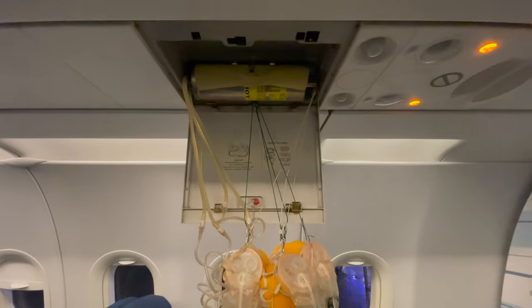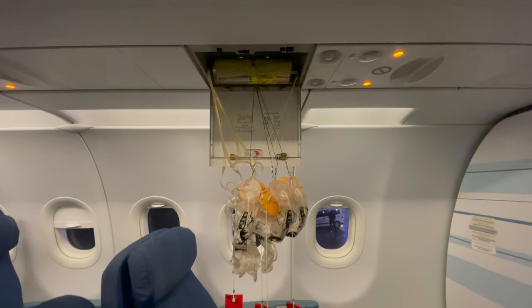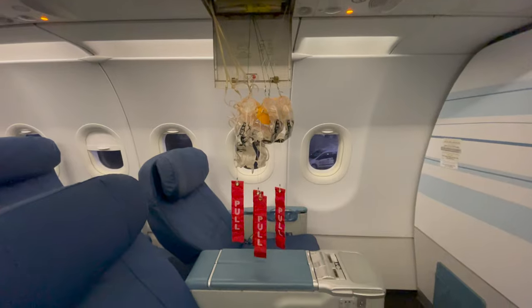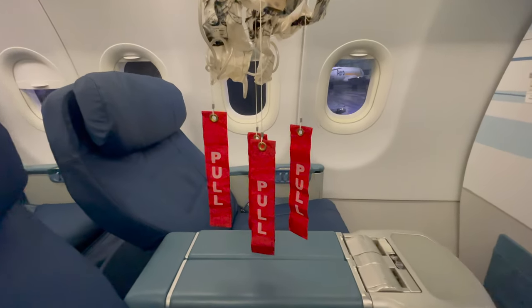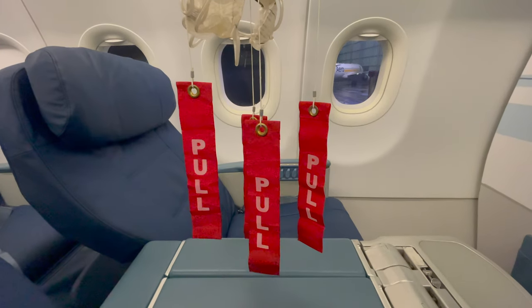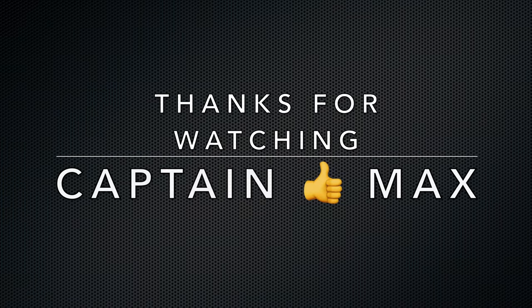During an Airbus A320 demo flight we performed a test to check that the passenger oxygen system in the cabin is working properly. The system worked as expected and we could tick off the test in a check form. Stay tuned for more aviation insights.